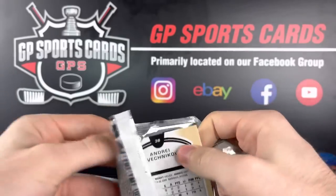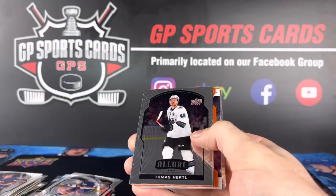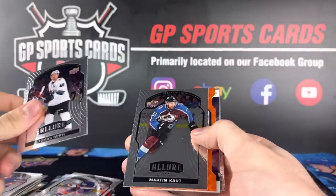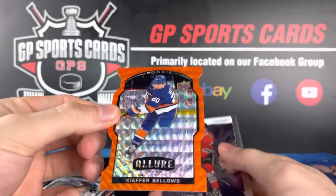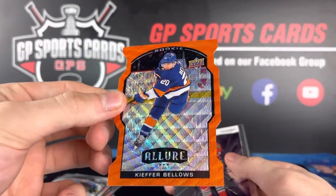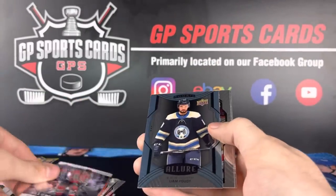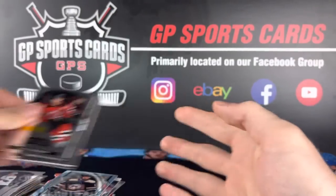Once again, if anyone is interested in some breaks, we got group break number 113 on our eBay ending tonight — that'll be a blast. Martin Kaut, orange die-cut, Kiefer Bellows die-cut rookie orange. Nicholas Budin, Liam Foudy, Nico Hischier base, and base to finish it off.